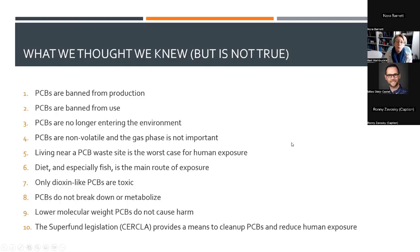We used to think PCBs were banned from production. We used to think PCBs were banned from use. We used to think PCBs are no longer entering the environment — that they're non-volatile and the gas phase is not important. We used to think living near a PCB waste site is the worst case for human exposure. We used to think humans got PCBs through diet, especially eating fish. We used to think only dioxin-like PCBs are toxic. We used to think PCBs did not break down or metabolize. And we used to think that legislation like CERCLA was the way to deal with these chemicals.